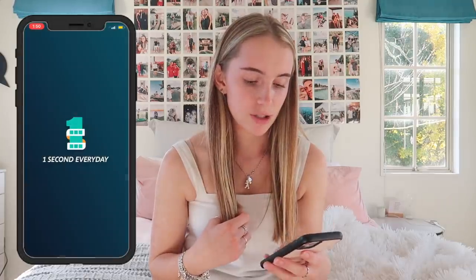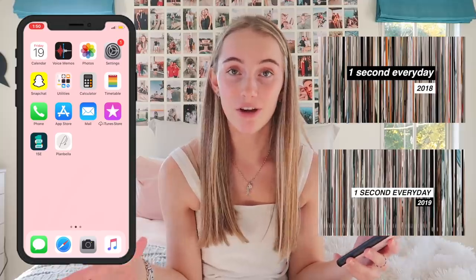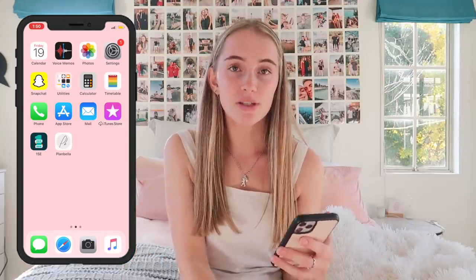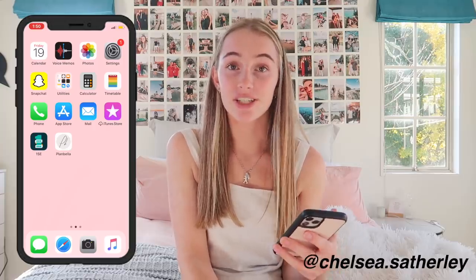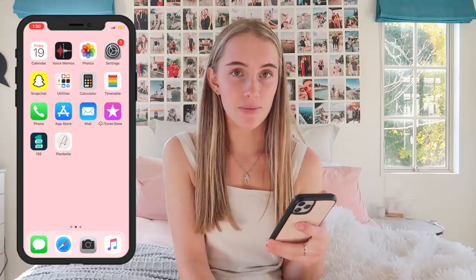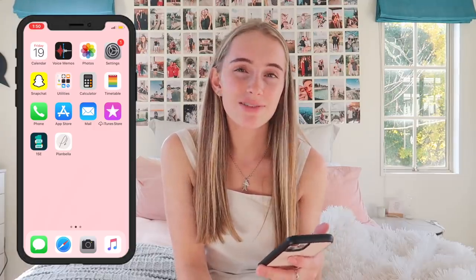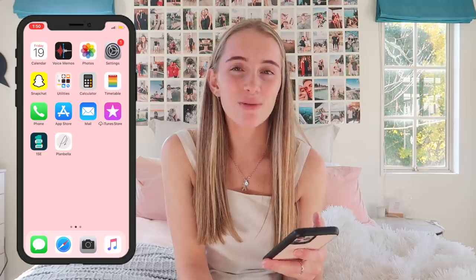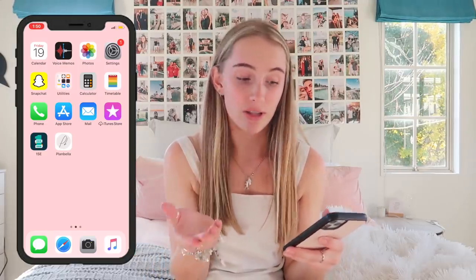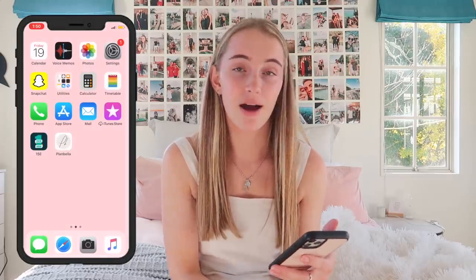Then we have '1 Second Everyday' — that's the app I use to make my one-second-every-day video that I post at the end of every year. We also have an app called Plan Bella — I saw this on Chelsea Savli, a Kiwi YouTuber I'd recommend subscribing to. It was $13 so I downloaded it, but to be honest I don't really use it because I prefer to write things down rather than plan on my phone.